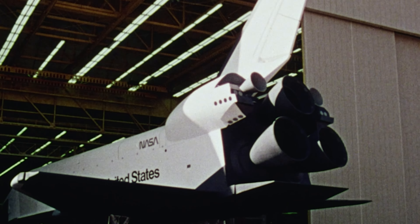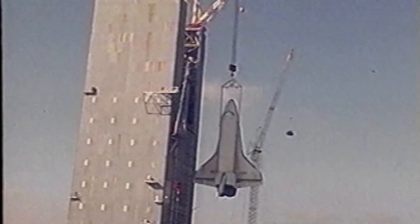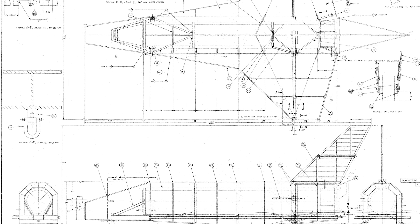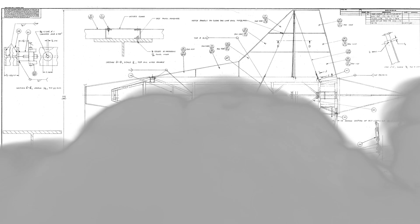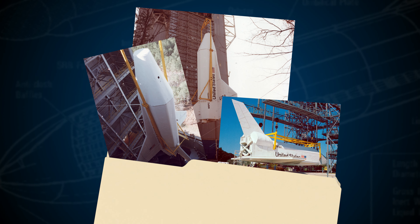Originally, it would have just been called the test article. We kind of called it Pathfinder with a capital P here at the rocket center because it's sort of its official name as far as our exhibition and display. Back in the day, it was a pathfinder with a lowercase p. Rather than taking one of these very expensive, some of them kind of still in-process, flight orbiters, we're going to build out a very simple, very inexpensive test article that meets the same size, weight, center of gravity, and all that, to make sure that everything's going to fit and work the way that it's supposed to without risking damage to a multi-billion dollar spacecraft.